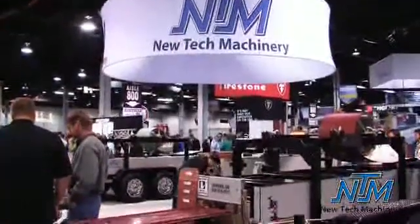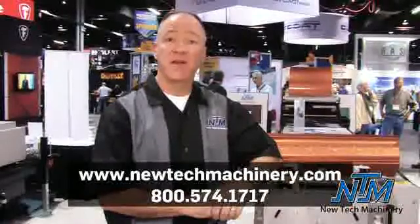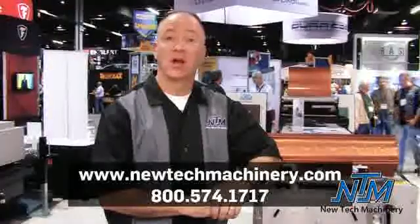New Tech Machinery is standing by to help you with all of your business needs. Specifically, we have a marketing kit available which includes a sample as well as literature and information on how to sell the Gutter Art program.